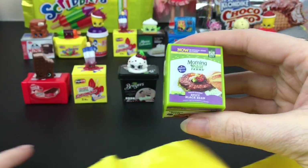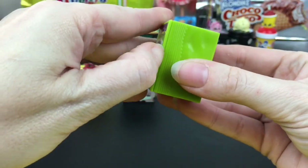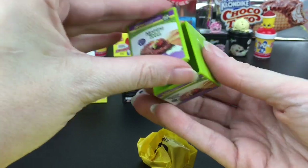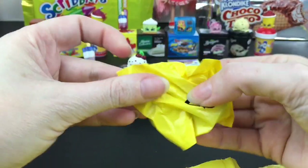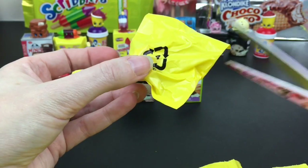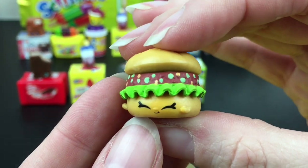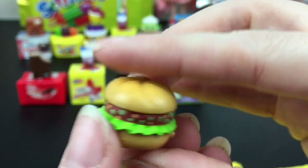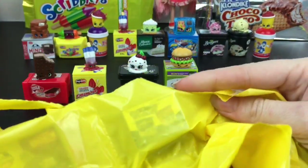We have a Morning Star — it's the Spicy Black Bean Patty. This seems to be a popular one. What's really cute is that it's not just the patty, you get the whole little hamburger — a black bean patty burger. It looks pretty yummy too; that lettuce looks so crisp and on point. That's a fun one!